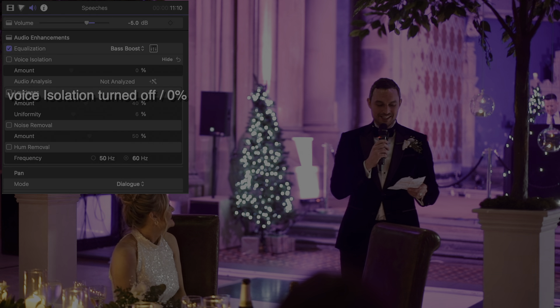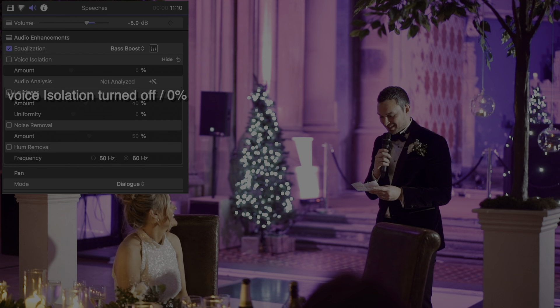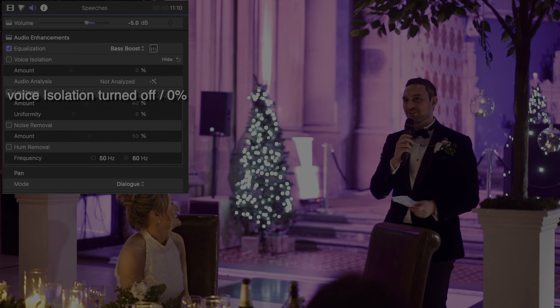I know it's always a bit cliche, but she really is my better half. She honestly is my best friend. And of course, the best mom to our little beautiful daughter.